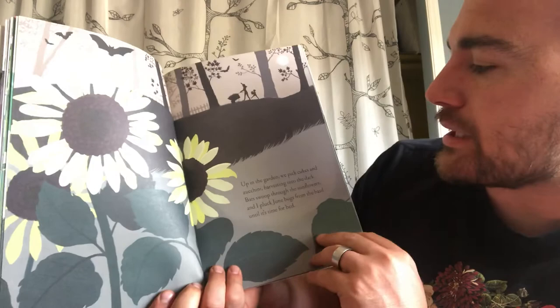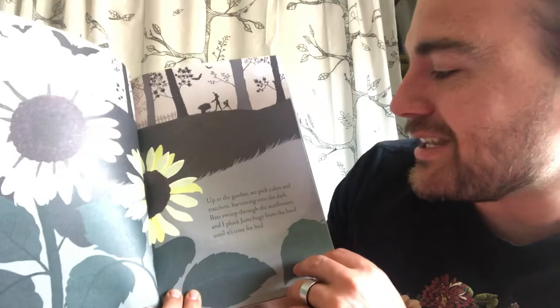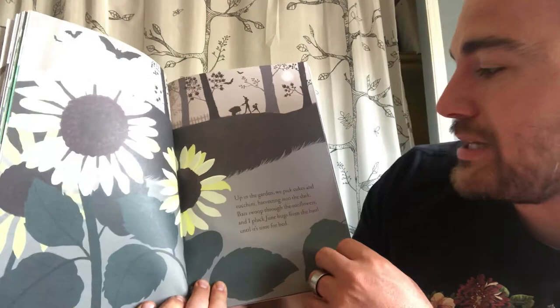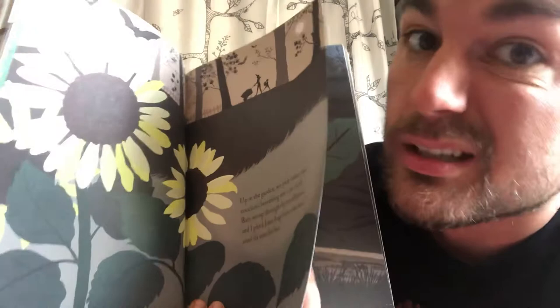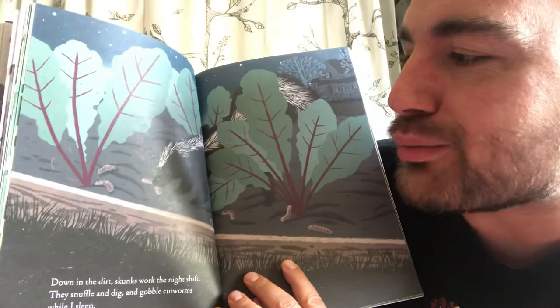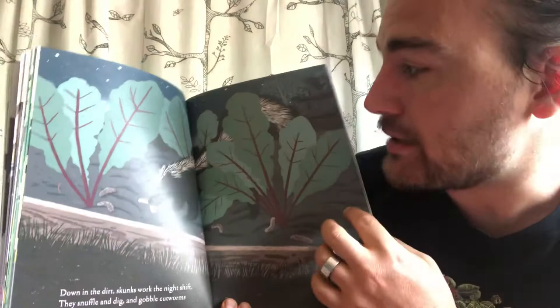'Up in the garden, we pick cucumbers, zucchini, harvesting into the dark. Bats swoop down through the sunflowers and I pluck June bugs from the basil until it's time to go to bed.' That'll be what I'll be doing a little bit this summer — taking care of our garden. 'Down in the dirt, skunks work the night shift. They snuffle and dig and gobble cutworms while I sleep.' Cutworms eat the plants too, just like those aphids.